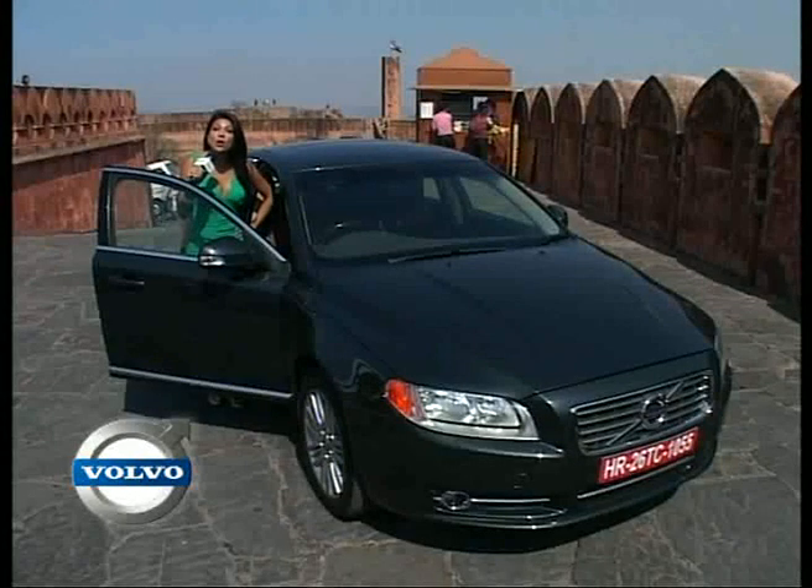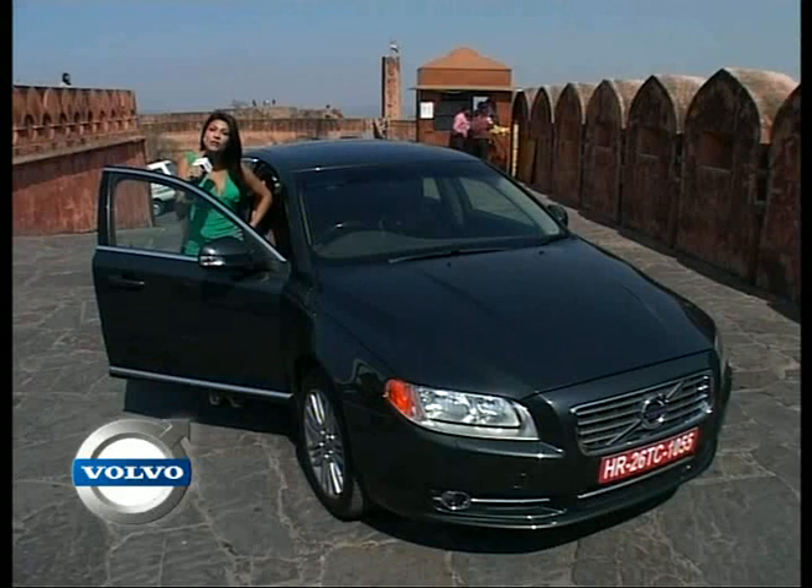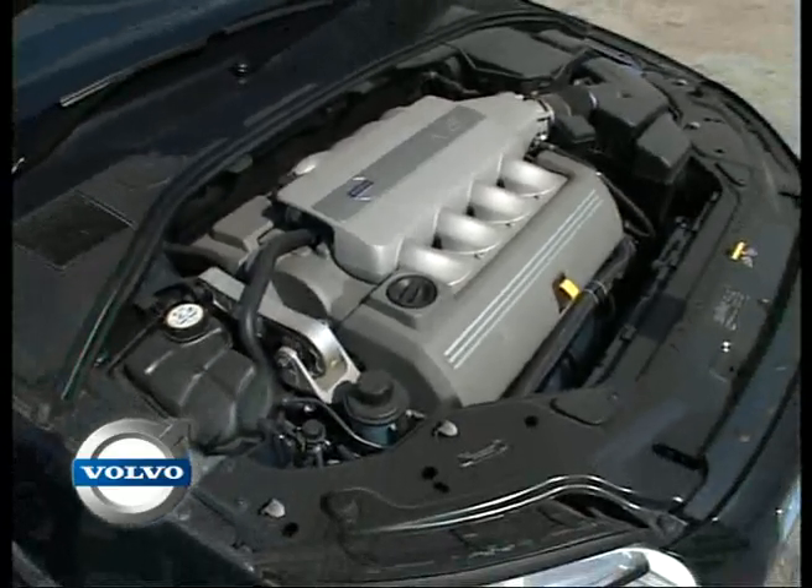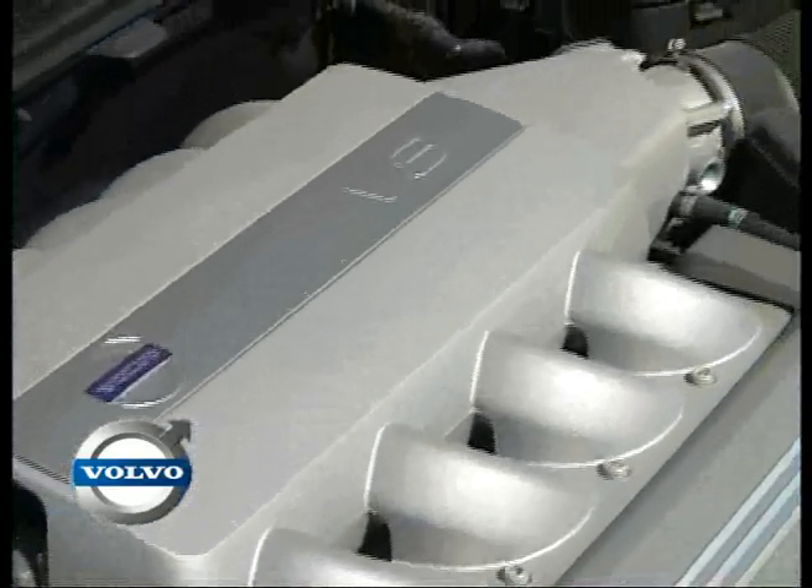What makes this car a truly worthwhile buy is the fact that it's only 43 lakhs ex-showroom Delhi. And what makes it even more spectacular is the powerful 315hp, 440nm-torque V8 petrol engine.